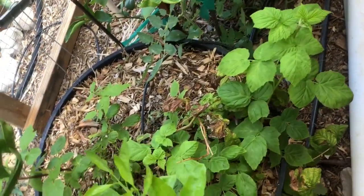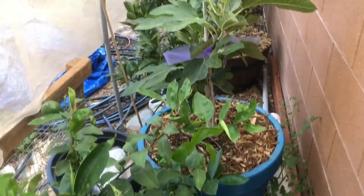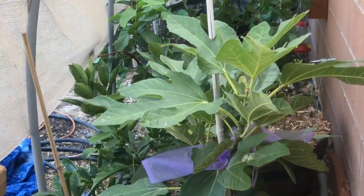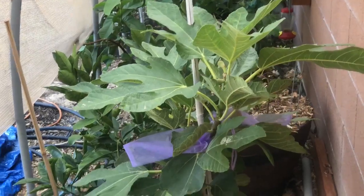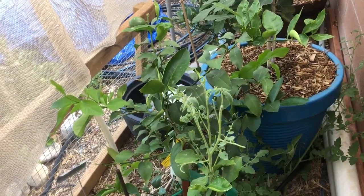They actually like to be over-watered here in the desert, so they get water every day. That's my Violet de Guardo loaded with little figs, and Meyer lemon.